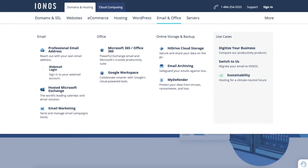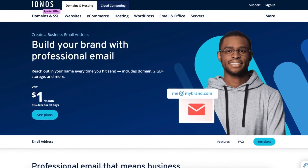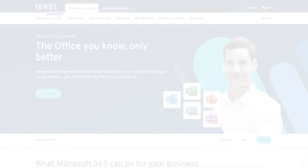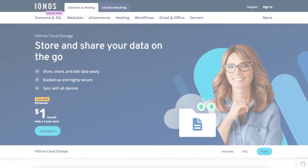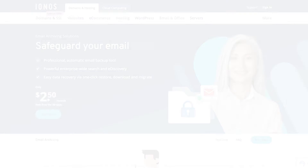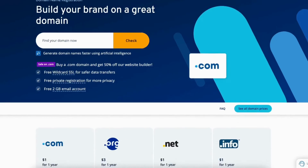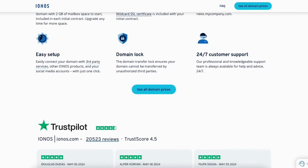IONOS also offers a range of email and office tools such as professional email address, hosted Microsoft Exchange, email marketing, Microsoft 365 / Office 365, Google Workspace, HiDrive cloud storage, email archiving, and MyDefender. IONOS offers domain name registrations with competitive rates on domain name purchases and renewals.